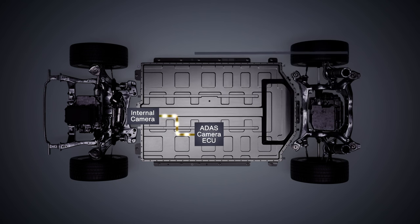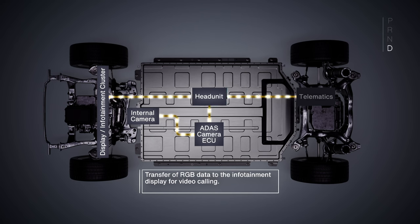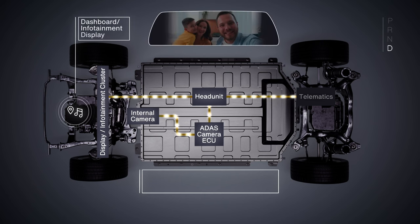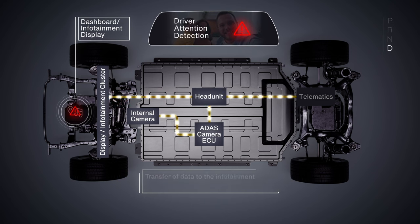This image can be sent to an infotainment cluster, recorded, or sent over a cellular connection to the cloud, for example for a video call. The near-infrared image will be processed by an NPU to detect driver drowsiness, which can then be alerted. This data is the input for the driver monitoring system, which, by the way, is mandatory in the European Union from 2026.